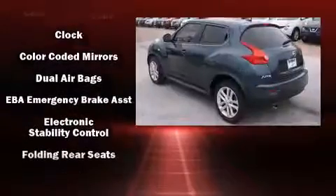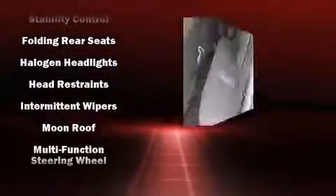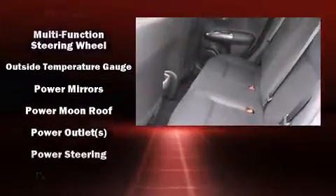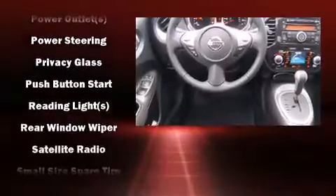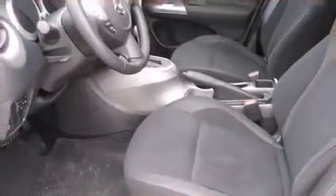Nissan also prioritized safety and security by including head curtain airbags, front and side impact airbags, traction control, brake assist, anti-whiplash front head restraints, a panic alarm, and four-wheel disc brakes with ABS. Various mechanical systems are monitored by electronic stability control, keeping you on your intended path.